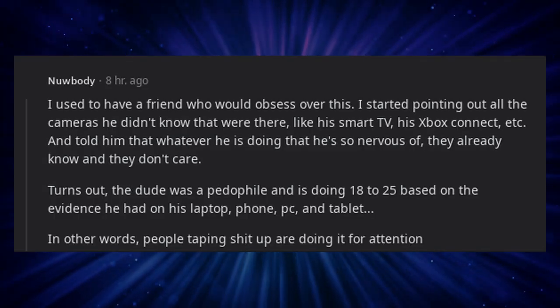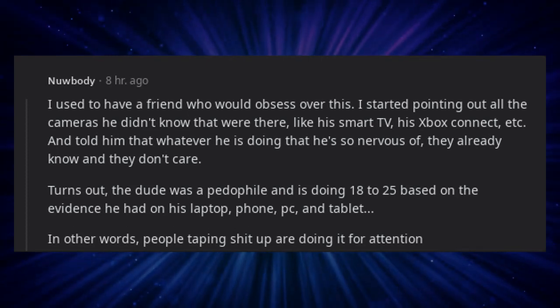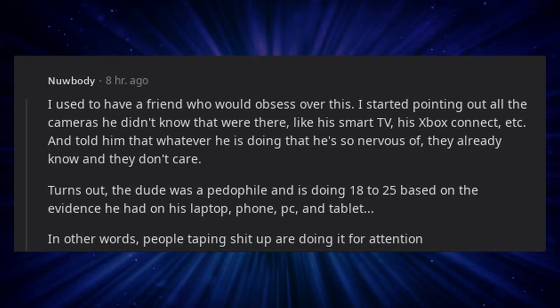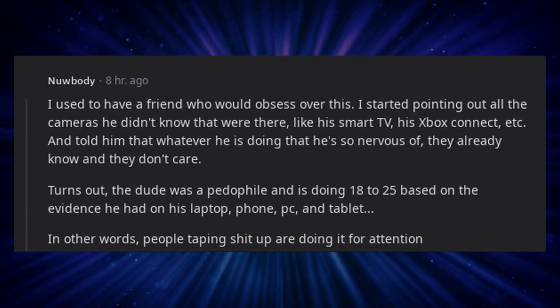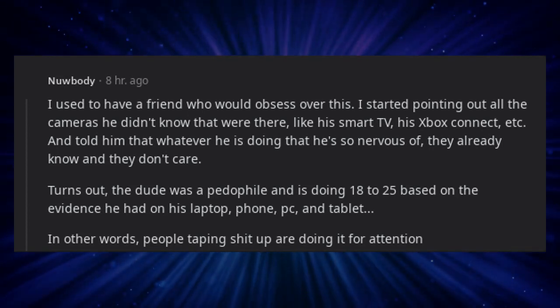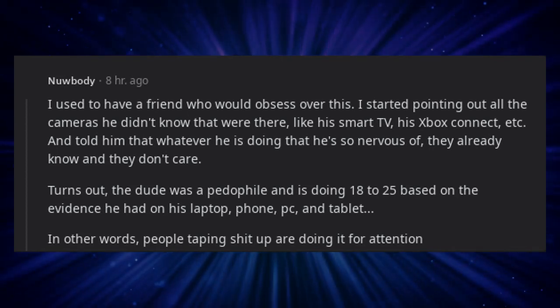I used to have a friend who would obsess over this. I started pointing out all the cameras he didn't know were there, like his smart TV, his Xbox Kinect, etc., and told him that whatever he was doing that he was so nervous of, they already knew and they didn't care. Turns out the dude was a pedophile and is doing 18-25 years based on the evidence they found on his laptop, phone, PC, and tablet.